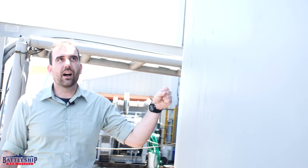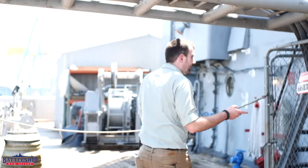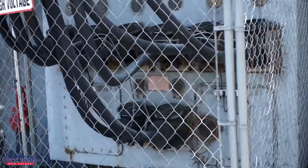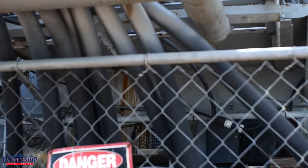Here we have the other upper handling room for a five-inch gun sticking out on the deck. And then aft of it, we've got the shore power connection. There's another identical one on the opposite side depending on which way you're tied up to the pier.